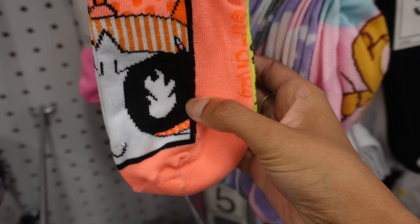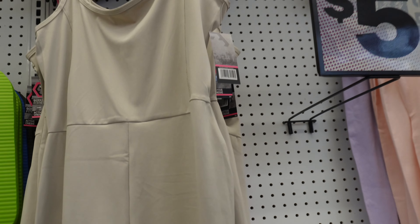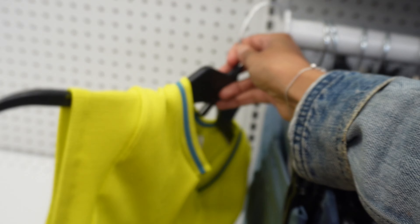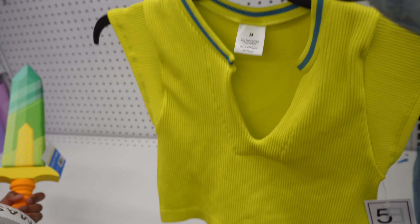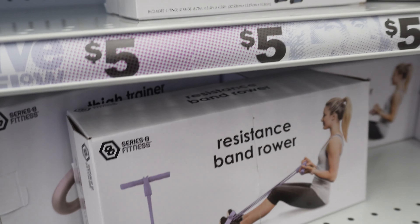Oh, Powerpuff Girls — so cute! These rompers are so freaking adorable. They have it in pink, and a whole bunch of leggings. This shirt is really cute — great if you plan to work out. They've got a whole bunch of workout stuff here.